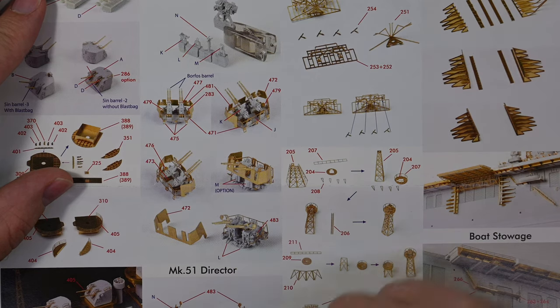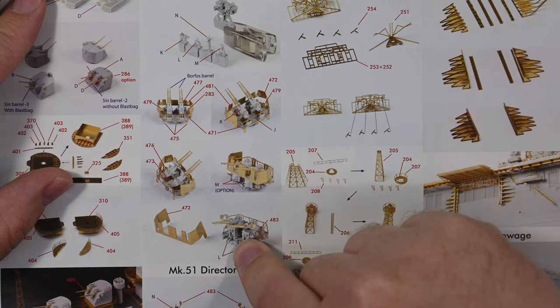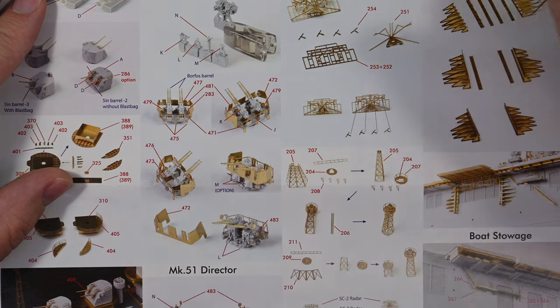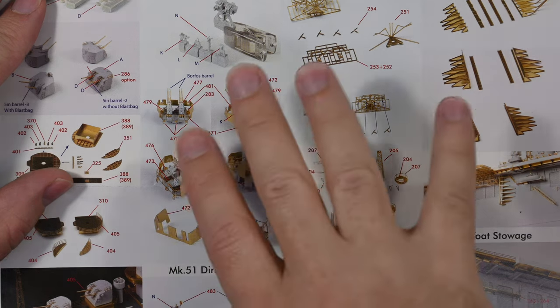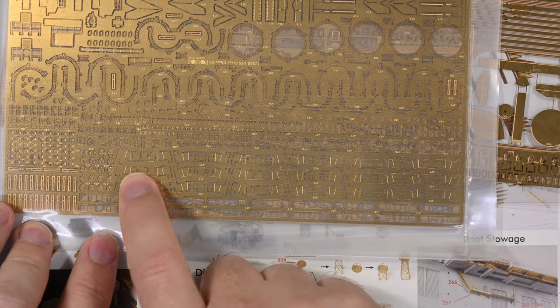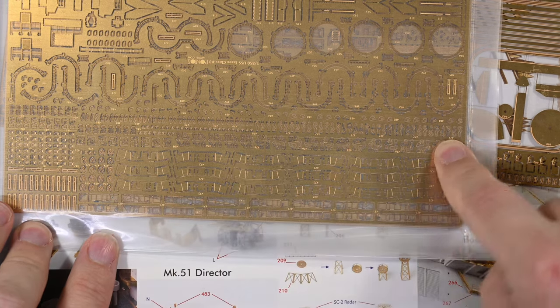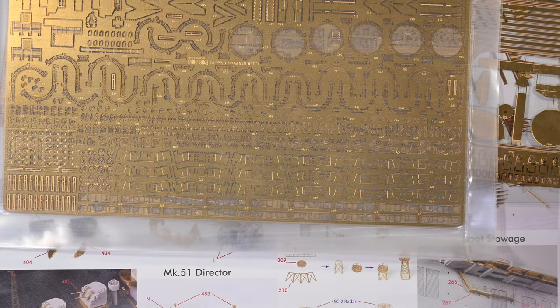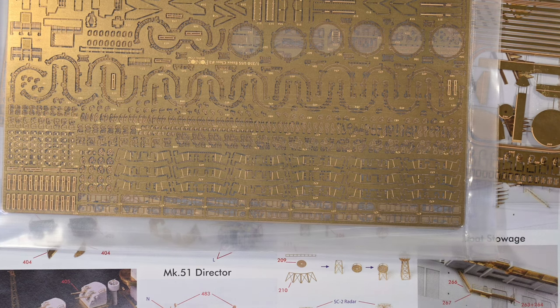The Bofors are also very detailed with multiple components, including brass barrels as you'd expect, a replacement resin part, and photo etch shields. There aren't going to be anywhere near as many Bofors as there are Oerlikons. Counting the shields, there are six Bofors, and with four barrels per gun that's 72 barrels. So there are actually more barrels of 40mm than there are of 20mm. Aircraft carriers certainly had a lot of light anti-aircraft armament.